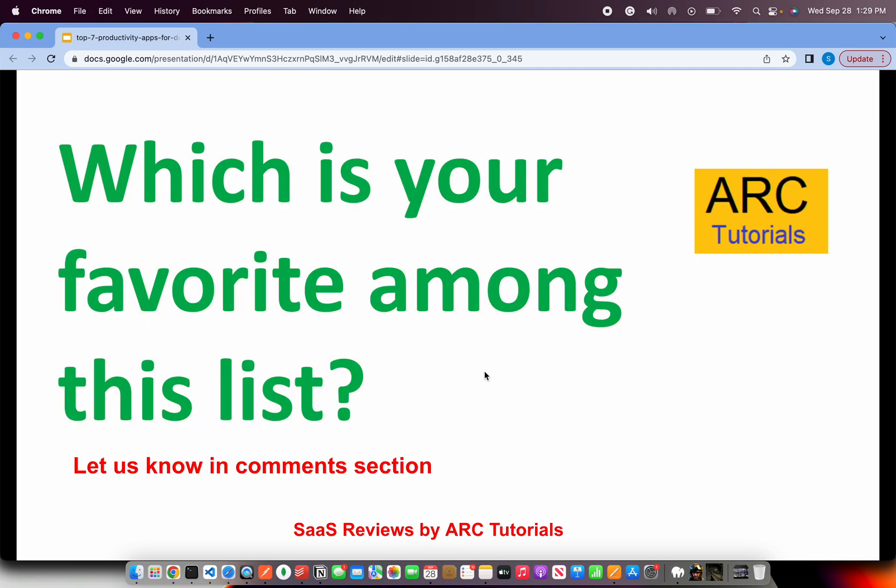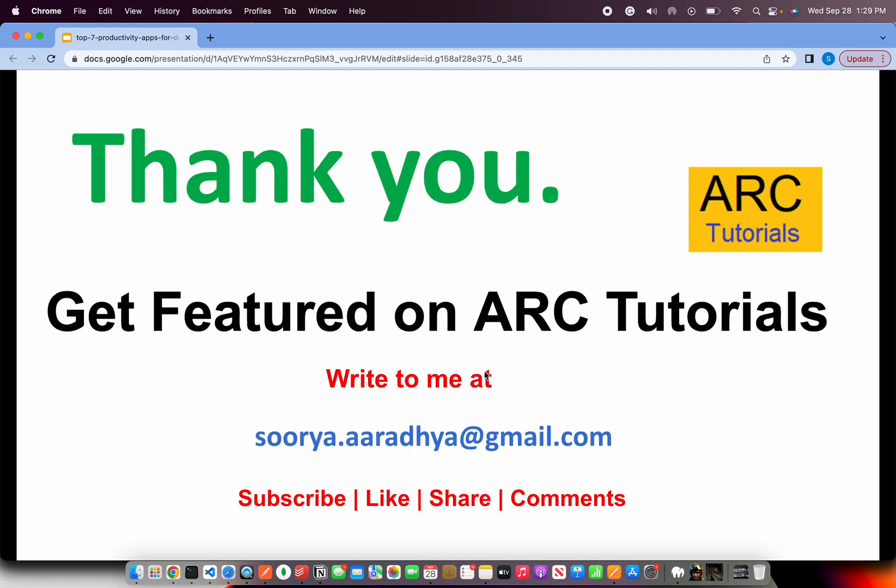Alrighty, that's the top seven on our list. Please let me know in the comments section which is your favorite among this list, which one you use, or if I've missed something. Thank you so much for joining ARK Tutorials. If you have any suggestions, feedback, or any product for me to review, please write to me at surya.arathya@gmail.com. Please do like, share, and subscribe to my channel. Thank you!